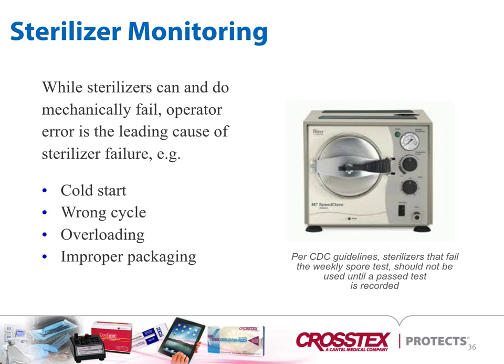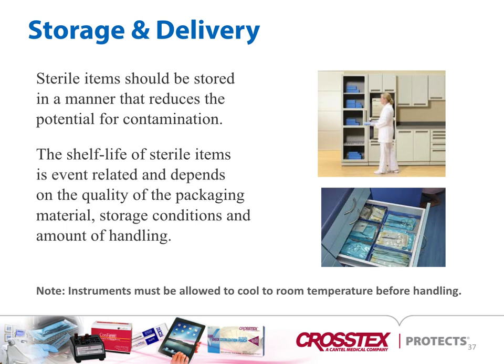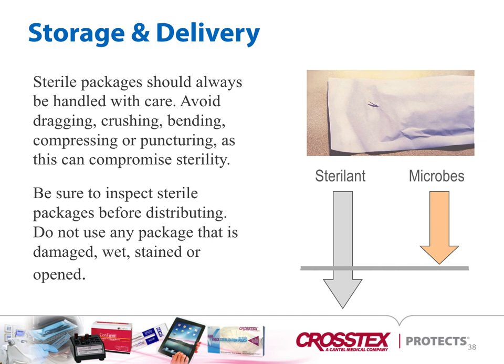While sterilizers can mechanically fail, operator error is the leading cause of sterilization failure — that could be a cold start, the wrong cycle, overloading, or improper packaging. With storage and delivery, sterile items should be stored in a manner that reduces potential for contamination. The shelf life of items is event-related and depends on the quality of the packaging, storage materials, and storage conditions. Instruments must be allowed to cool to room temperature before handling. Sterile packages should always be handled with care — avoid dragging, crushing, bending, compressing, or puncturing, as this will compromise sterility.